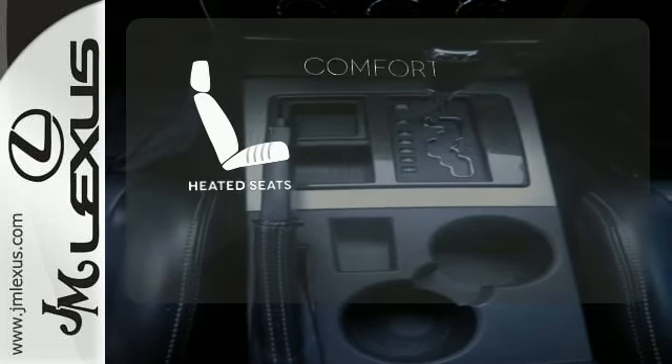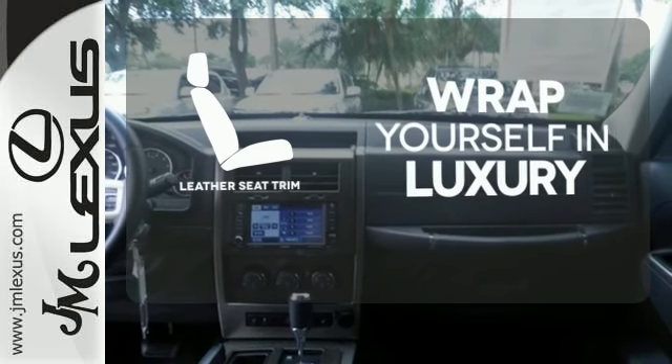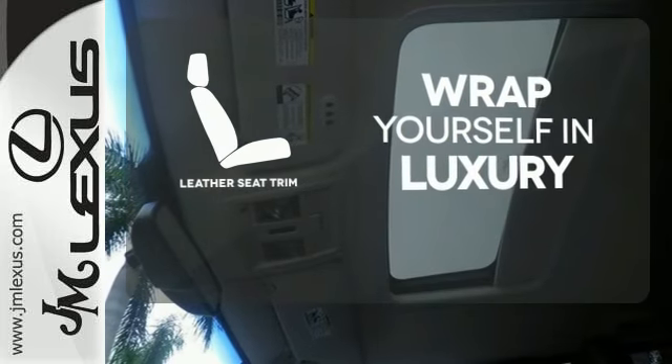The heated seats keep you comfortable no matter how cold it is. The high-quality leather trim enhances the style, comfort, and durability of this vehicle's seats.